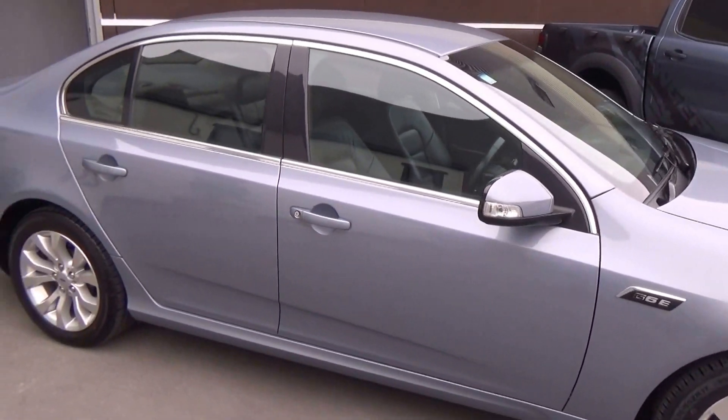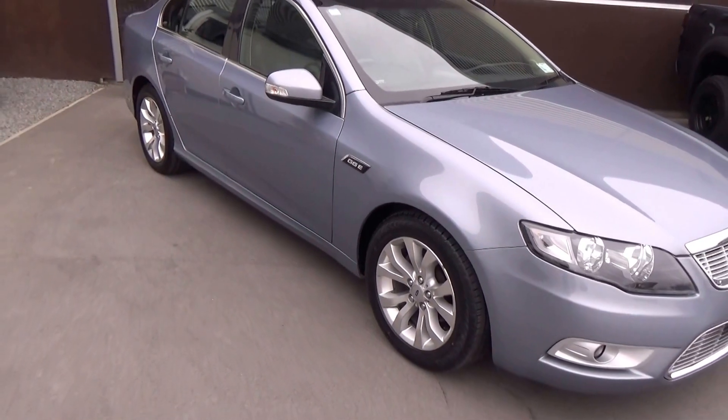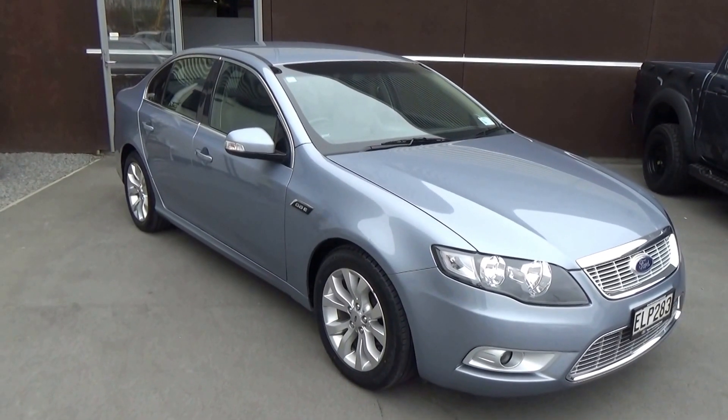If this vehicle is of interest to you, please don't hesitate to call us on 0800 Buy a Ford, or come in and see us. We're at 186 Cherm Street in the central city of Christchurch.